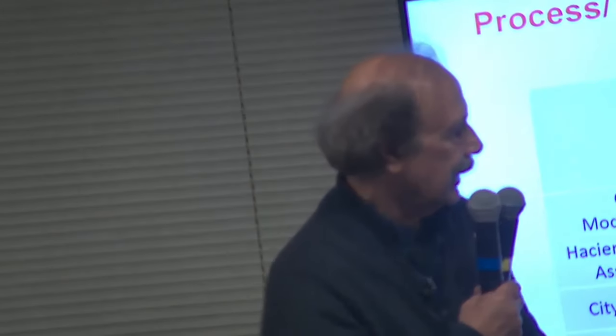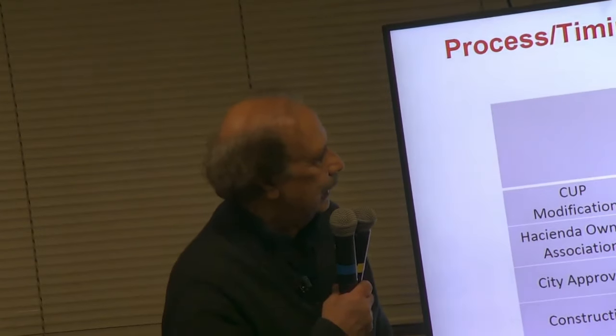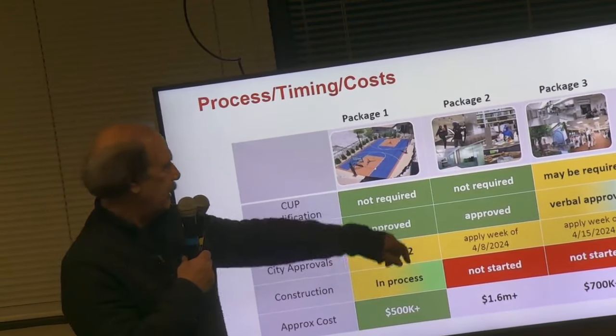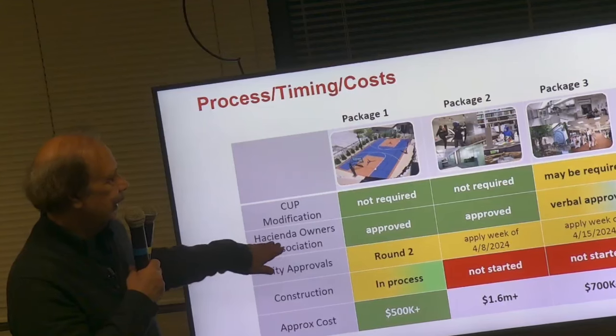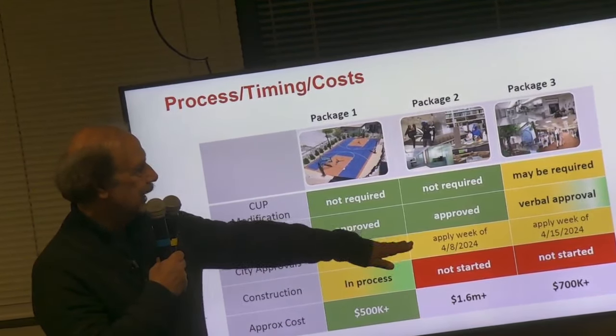Package two is right behind package one. Package three is right behind package two, and we haven't started any construction yet since all that work requires city inspections. We do not yet have a clear indication from the city whether they'll require a CUP modification. We do have a verbal approval from the association, and once we get final approval — which we expect any time — we intend to apply for city permits in the second week of April, starting construction after final city approval.